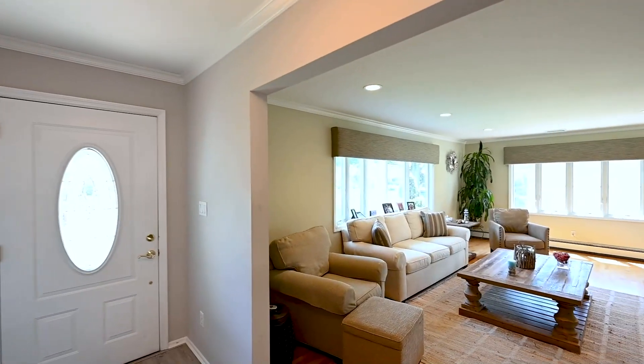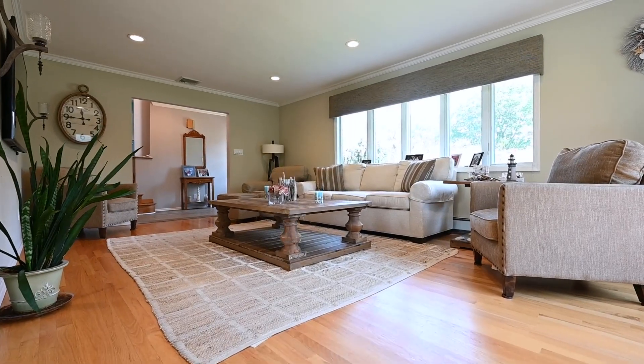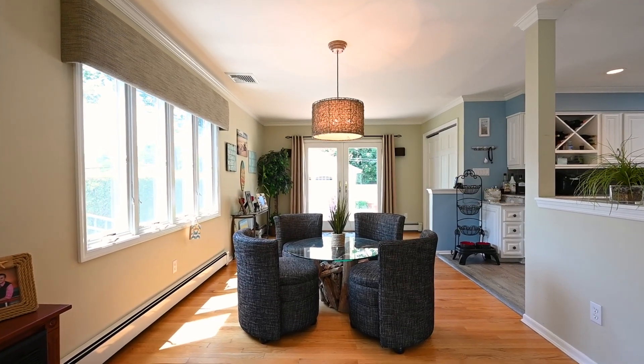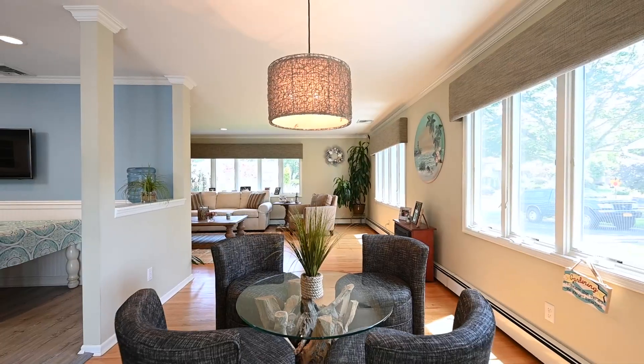You will be amazed the second you walk into this home. You will notice the oversized family room with hardwood floors and beautiful crown molding. The semi-open floor plan leads you directly to your formal dining room, with plenty of windows and hardwood floors continued through this space.